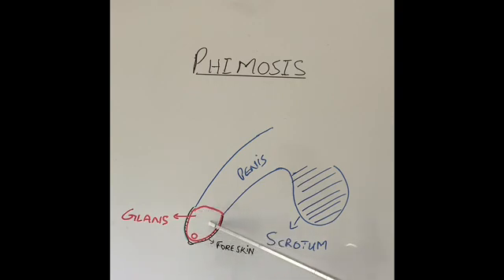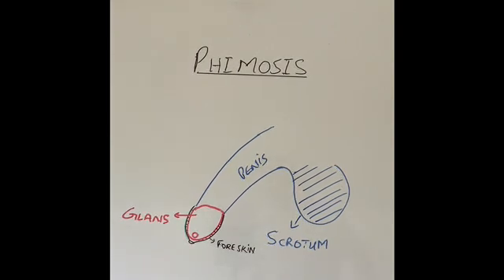The glans has an opening which is the opening of the urethra, through which urine comes out. When the urine or sperm comes out, it comes out of this opening in the foreskin. Phimosis only happens in males who are not circumcised. Males who are circumcised do not get phimosis or even paraphimosis.